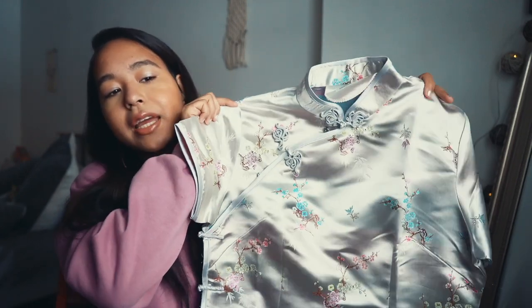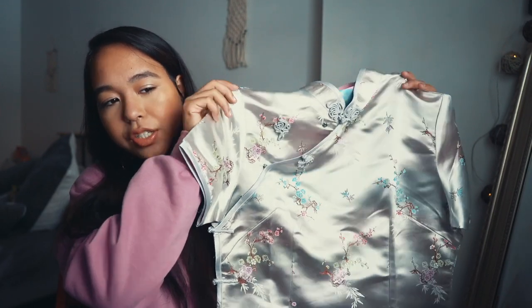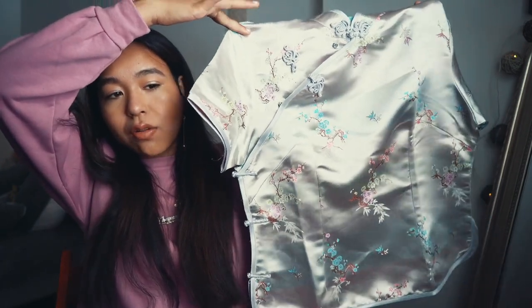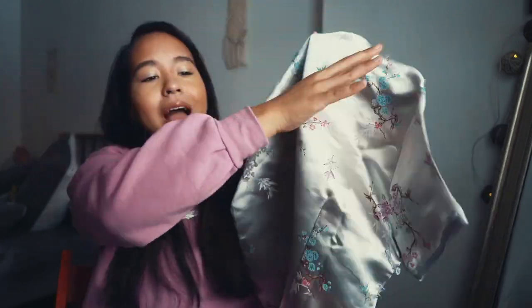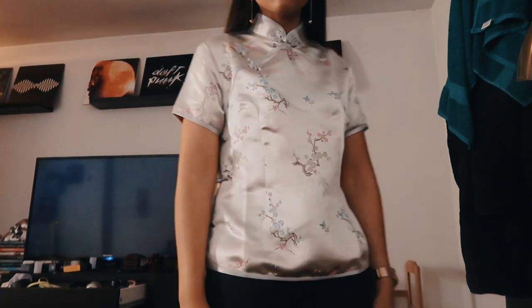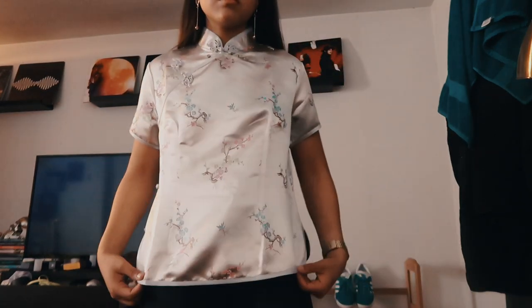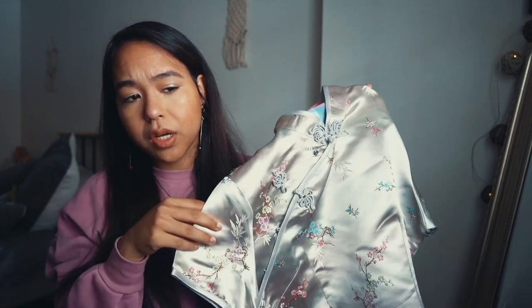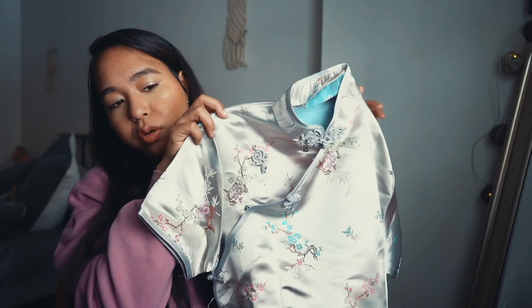This next item I also got from Depop — it's thrifted and it's a Chinese or Asian-inspired top. Mine is in a silver color with blue, pink, and green floral print. I'm not sure exactly how I'm going to wear this but I feel like I could wear it on a night out, tucked into a pair of pants. It looks very springy — maybe I'll wear it on my birthday. It was probably about $10-20. Really cheap — I just loved the color combo.